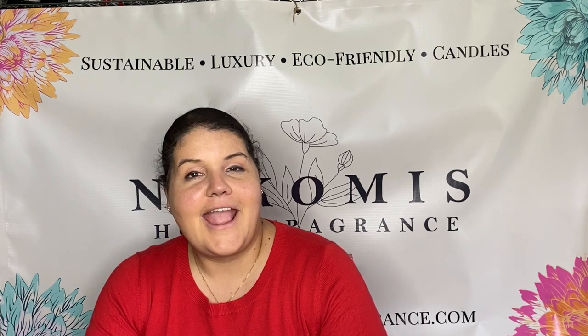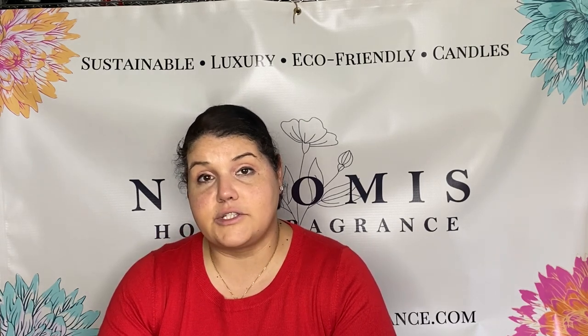Hey guys, welcome back to my channel. It's Lee Marie with Nikoma's Home Fragrance. In today's video I wanted to do a quick review of the new bath and body fragrances by Wooden Wick Co. I purchased samples of just about everything as soon as the products came out so I could see what I liked, and I want to go through some of the fragrances in case you're thinking about getting them and wondering how they smell, if they're strong or subtle, what the notes are, and things like that.